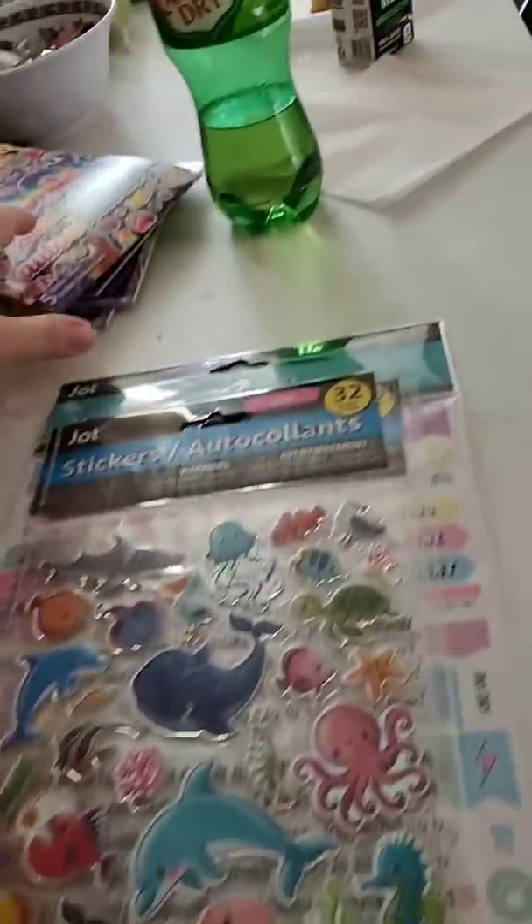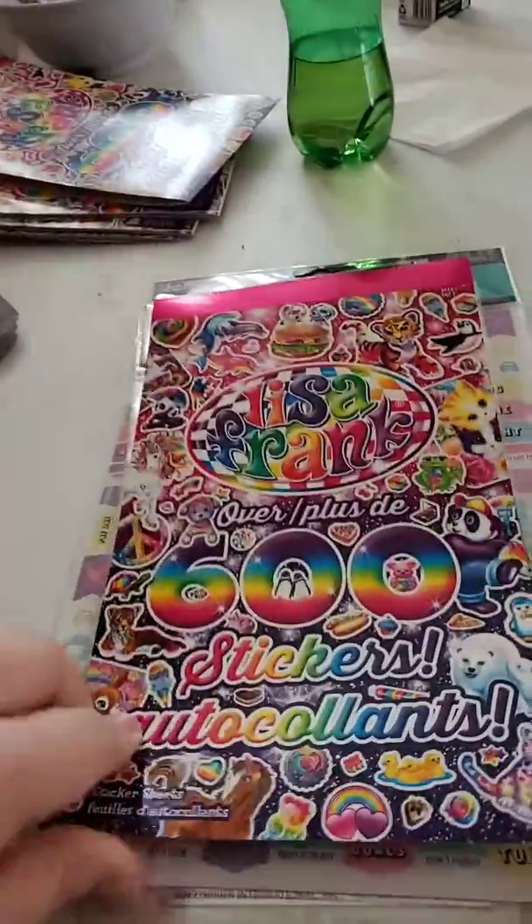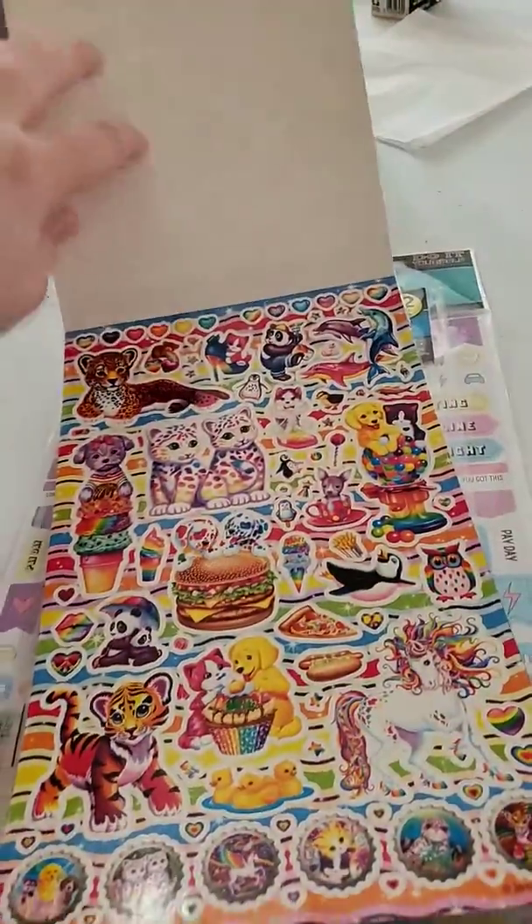And these are some more stickers. And then these are the Lisa Frank sticker book. I have been looking for this at Dollar Tree for a long time.